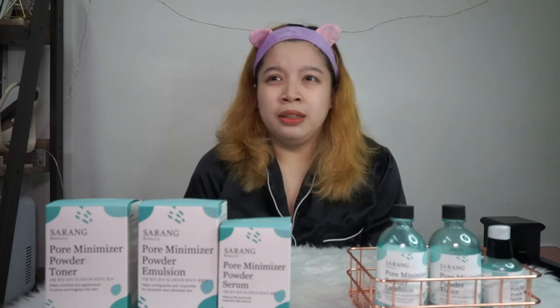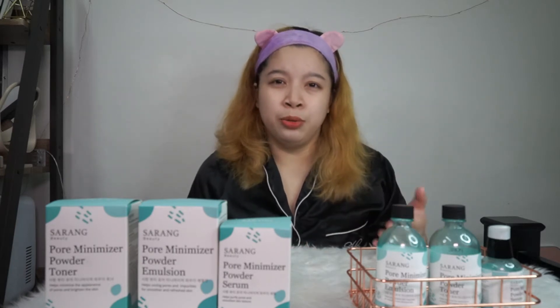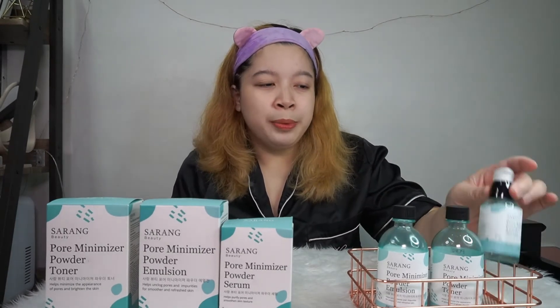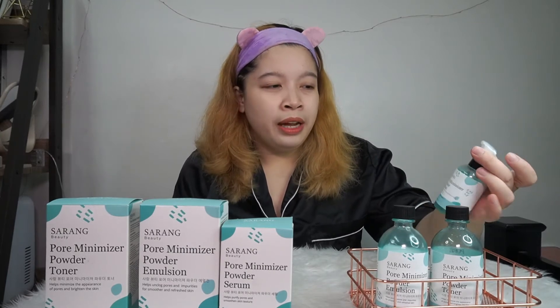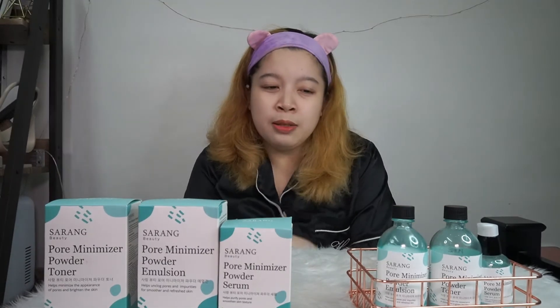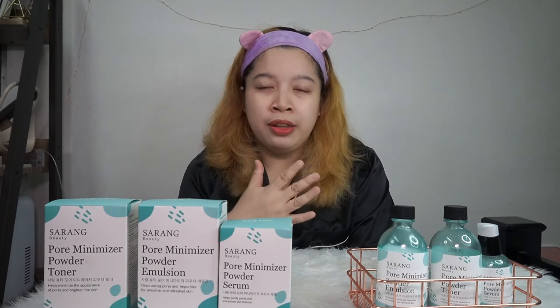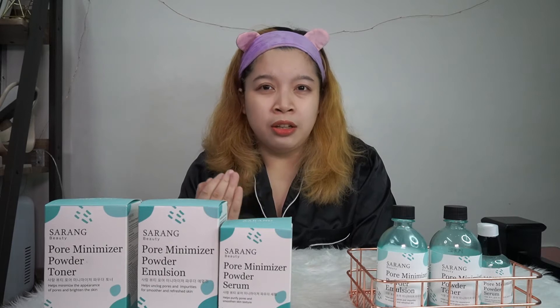I have dry skin, so my go-to skincare products are usually hydrating and moisturizing ones. With Sarang Beauty's pore minimizer powder set, I think it's called 'powder' because it has a powdery feel when you put it on your skin. It has a glow to it, but with a semi-matte finish. The feel is like you've applied powder on your face — but in a good way, especially for dry skin like mine. It doesn't feel dry at all, and it doesn't look dull on the skin.